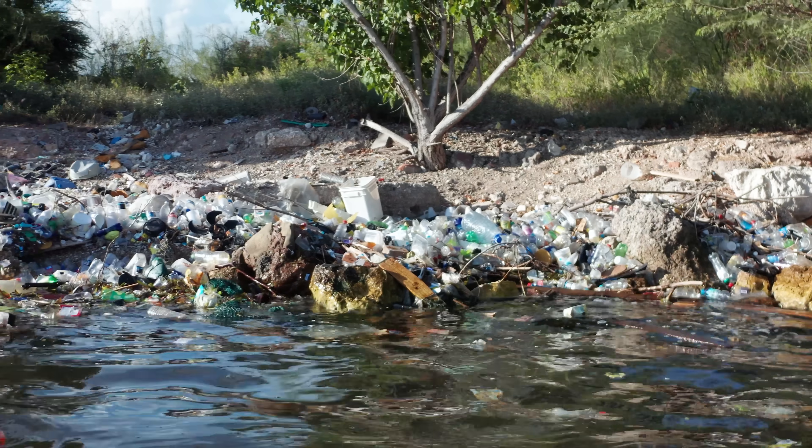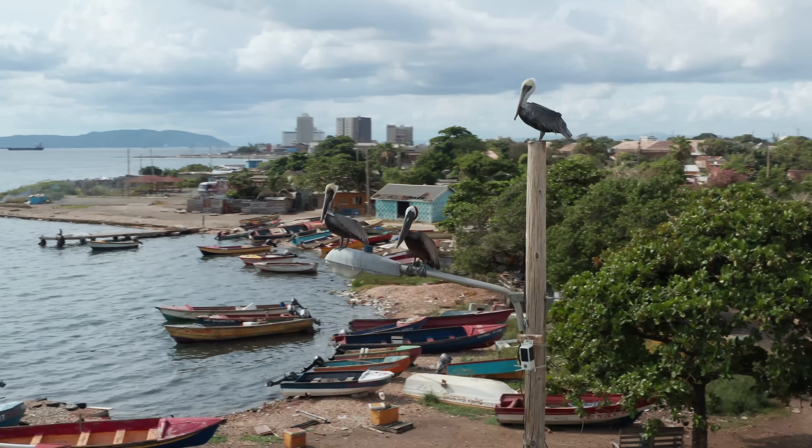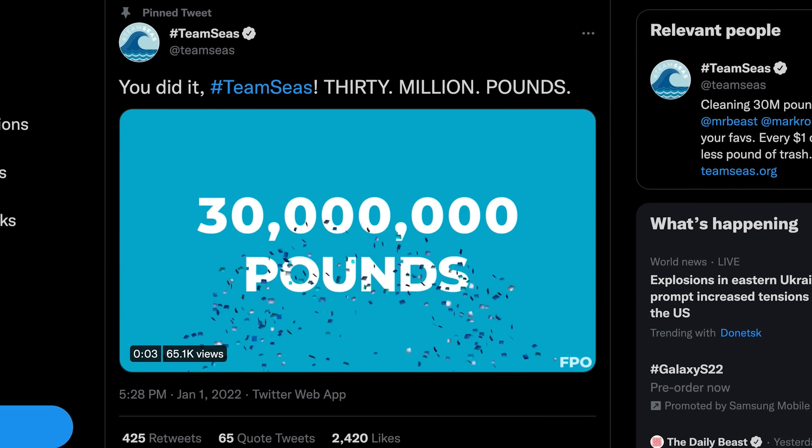The other half is going to Ocean Conservancy, to collect trash from beaches around the world. It's a really cool initiative, and even cooler that they actually made the target, raising $30 million on the last day before the campaign ended. And just like any other social media influencer, brands want to get on board with the Ocean Cleanup.